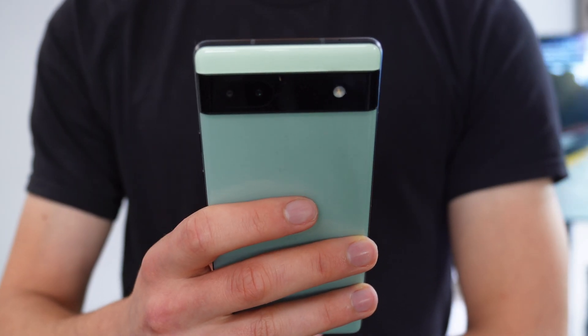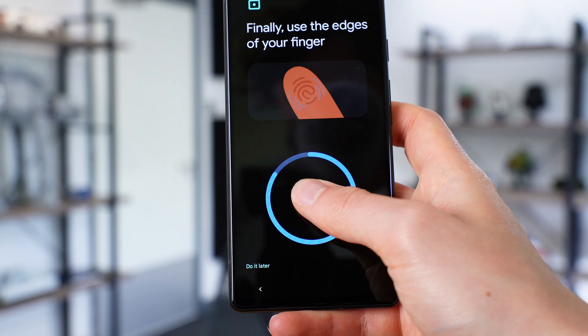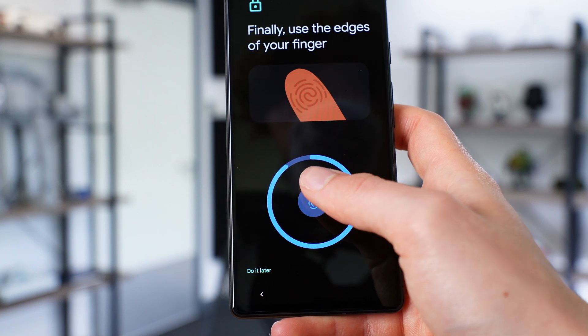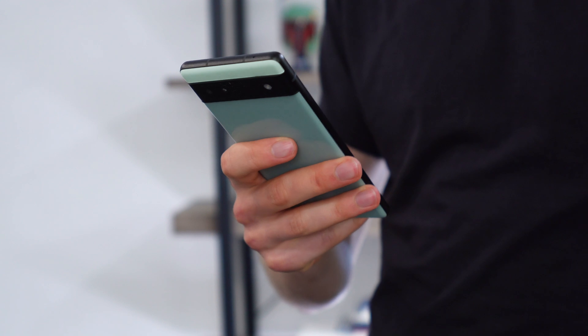My second favorite feature is definitely the haptics. On the Google Pixel phones, these are very strong. So when you're typing, you really feel the vibration of the sensation. When you're typing and selecting things, when you use the thumbprint scanner, it makes a real thud-type feeling in your hand. Very responsive in that regard, so you can feel stuff actually happening on the display.